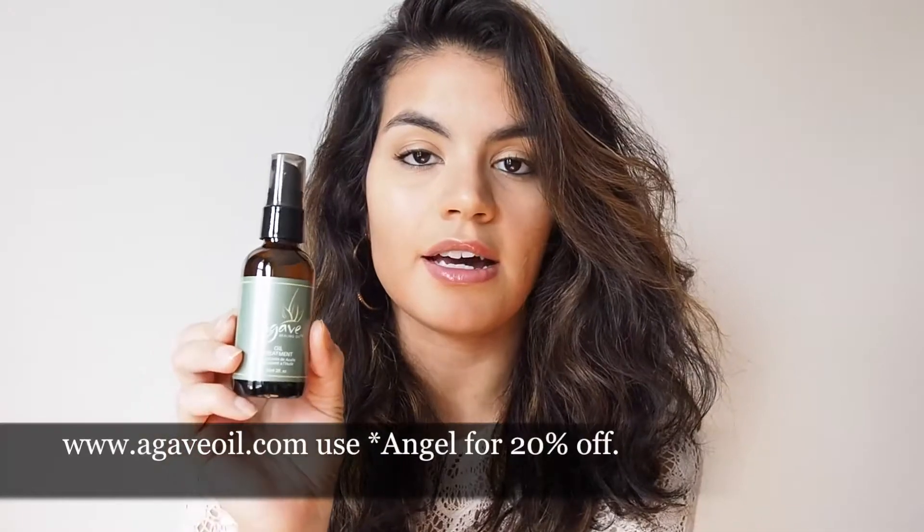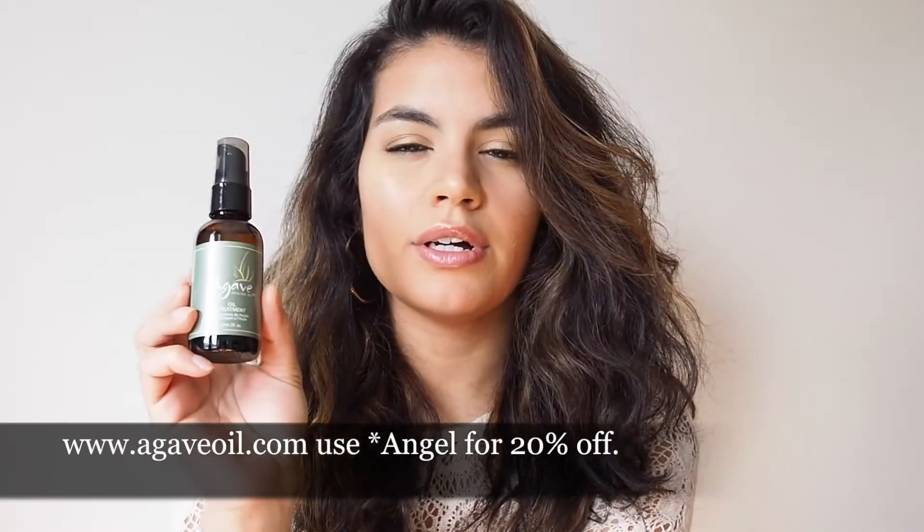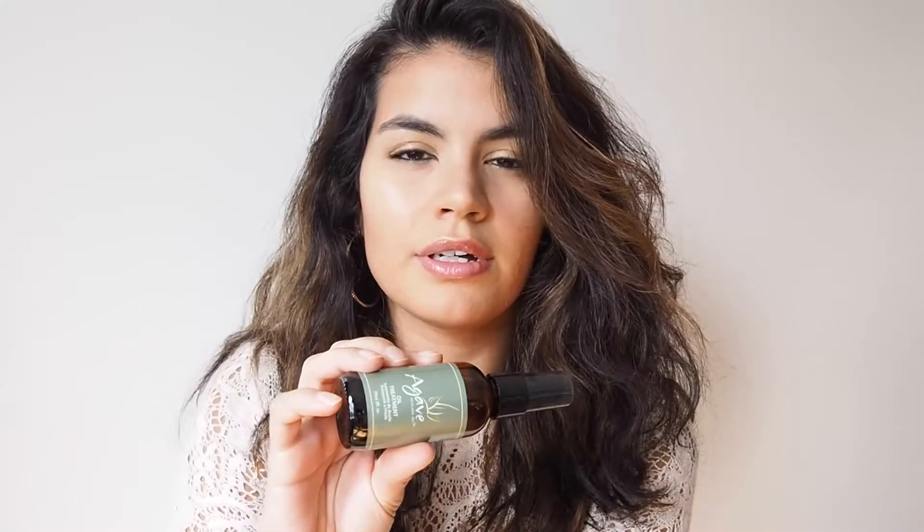Just to go over the price of the agave oil: I got it at agaveoil.com and if you put in the coupon code ANGEL, you get 15% off. It was $24, so I got it for $22.